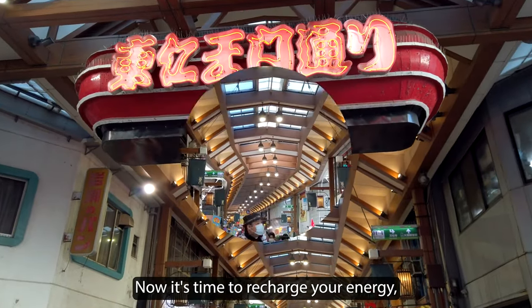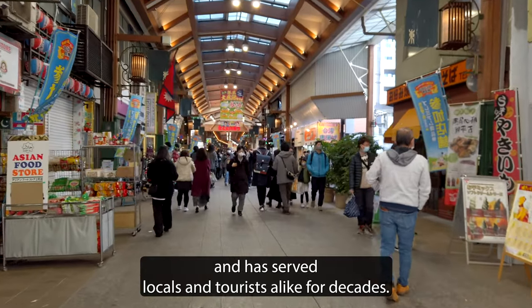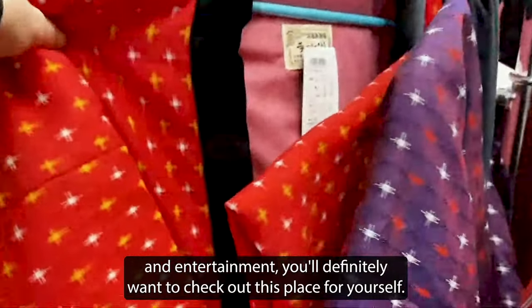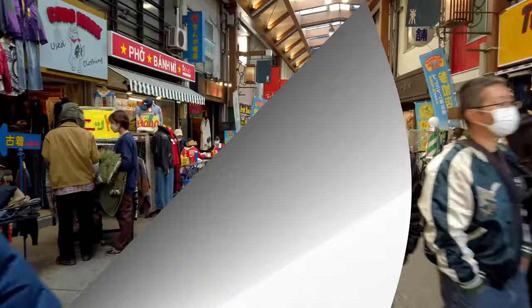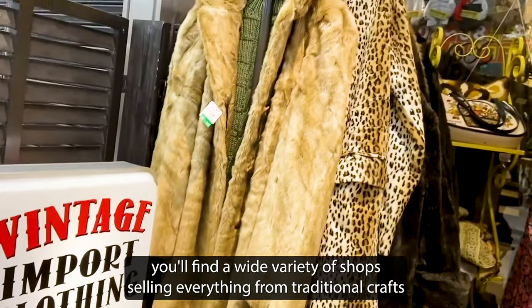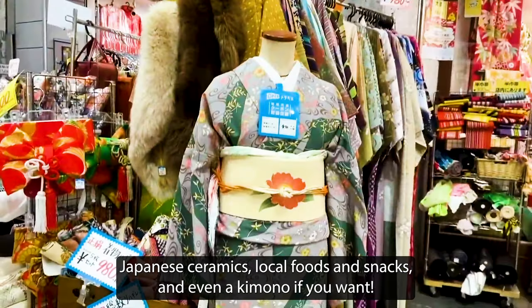Now it's time to recharge your energy with some food or shopping at the Osu Shopping Street. This is a popular district in the heart of Nagoya and has served locals and tourists alike for decades. Known for its mix of traditional and modern shops, local street food and entertainment, you'll definitely want to check out this place for yourself. If you've been wanting to shop for some unique souvenirs from Nagoya, you'll find a wide variety of shops selling everything from traditional crafts to electronics — for example, Japanese ceramics, local foods and snacks, and even a kimono if you want.